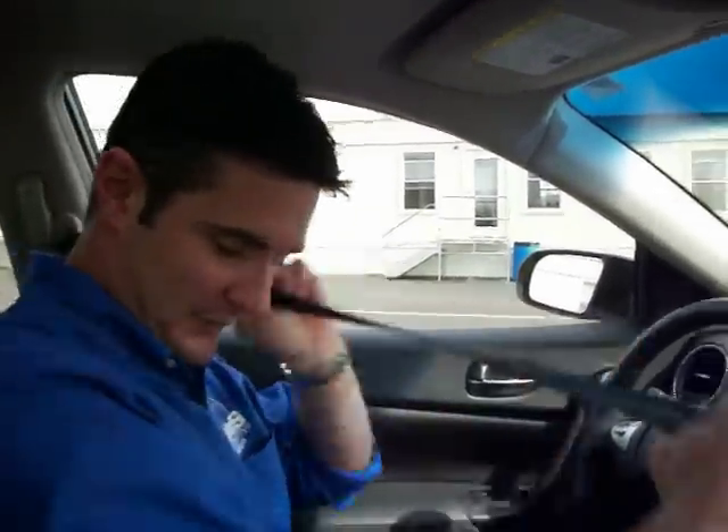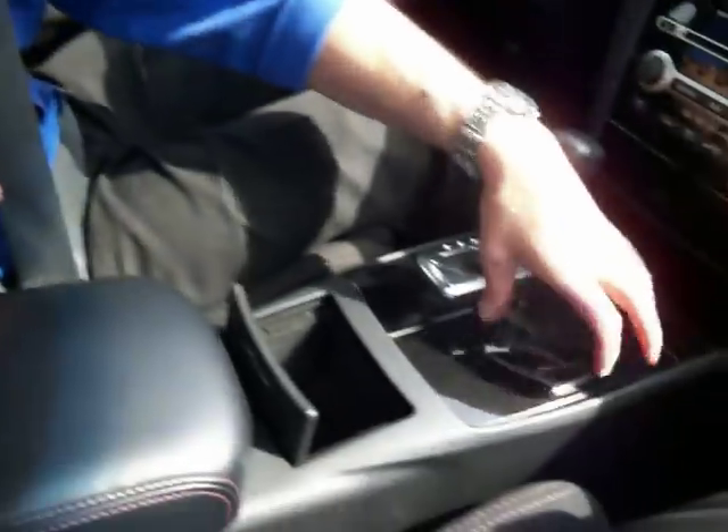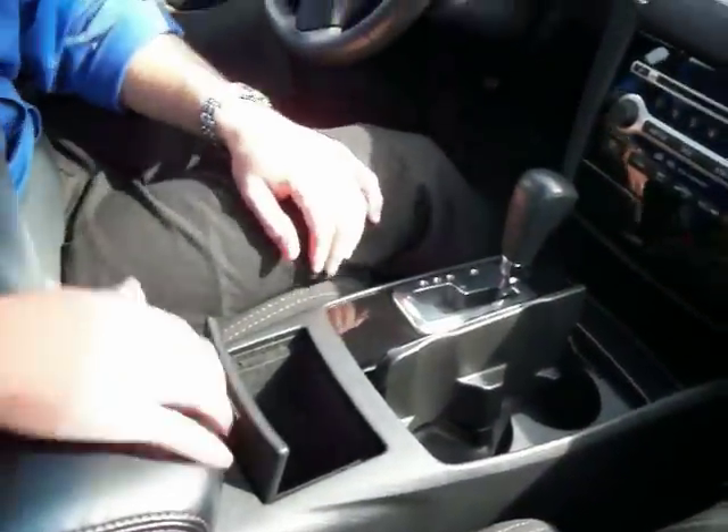The AC works really, really well, the heat works really, really well. We have plenty of storage space here for cup holders and whatnot, some extra storage space in the center console — and that's pretty deep — plus your cell phone charger right down here.